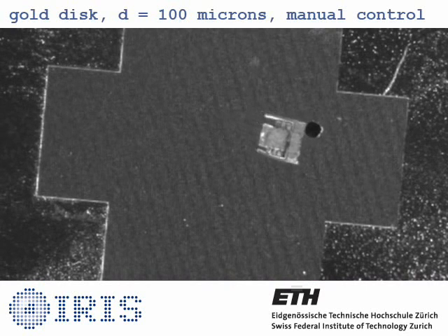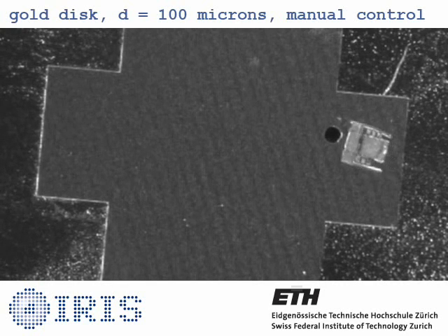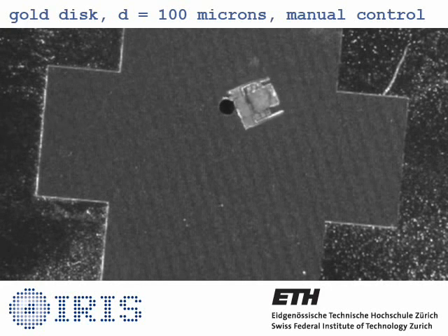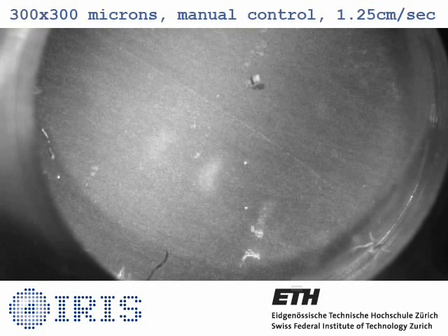Fields as low as 50 times that of the Earth's magnetic field are sufficient to drive and control the robots. When driving on an engineered substrate, robots using this technology have been demonstrated to turn in place and move forward and backwards with speeds exceeding 1 cm per second.